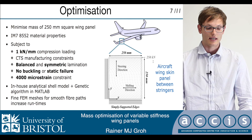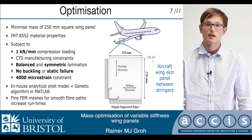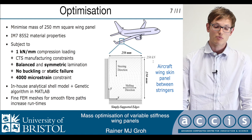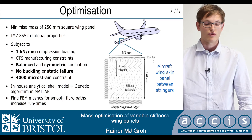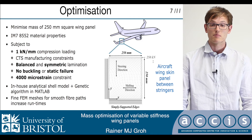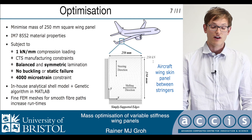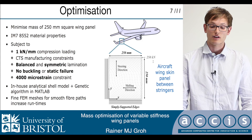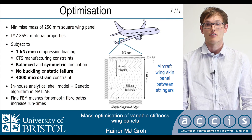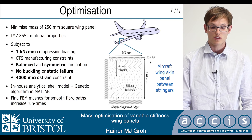This problem is solved using an in-house analytical shell model coupled with the genetic algorithm capabilities in MATLAB. This approach is preferred over the finite element method, because in finite elements we need very fine meshes in order to accurately capture the fiber distribution across the plate, and this greatly increases the runtimes. So we decided to use this in-house code to speed the process up a bit.